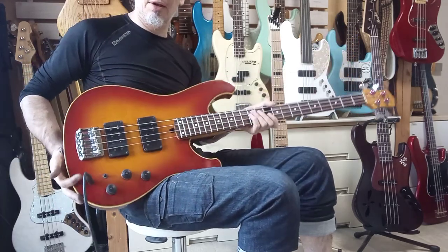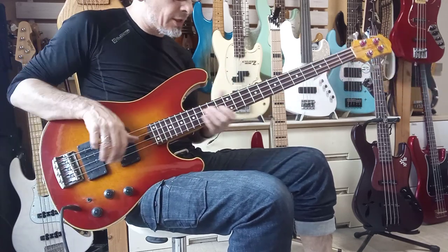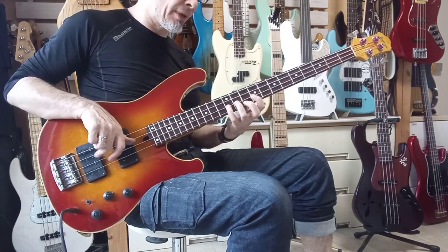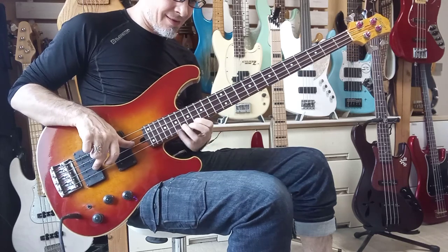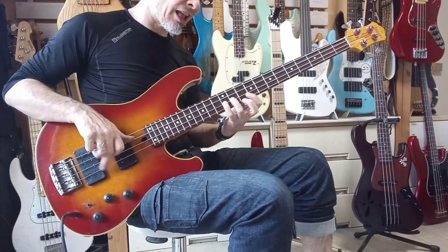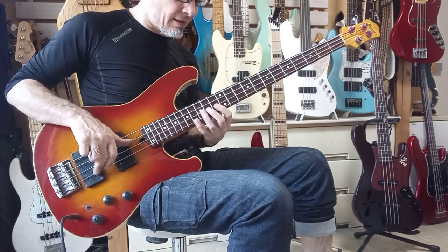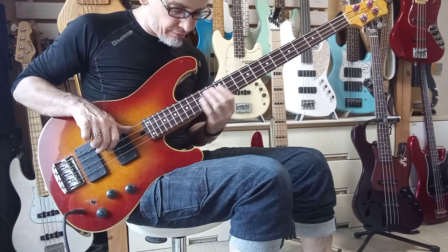Everything is playing and sounding pretty nice indeed. The action is at a comfortable 1.5 millimeters at the 12th fret. And when I've warmed up it feels very nice.